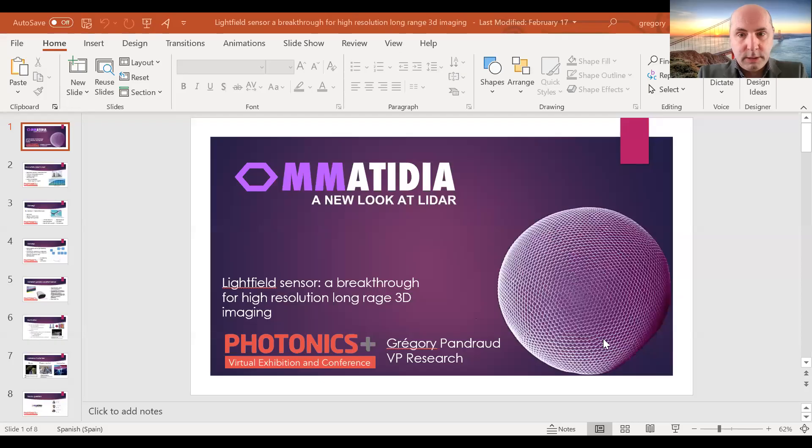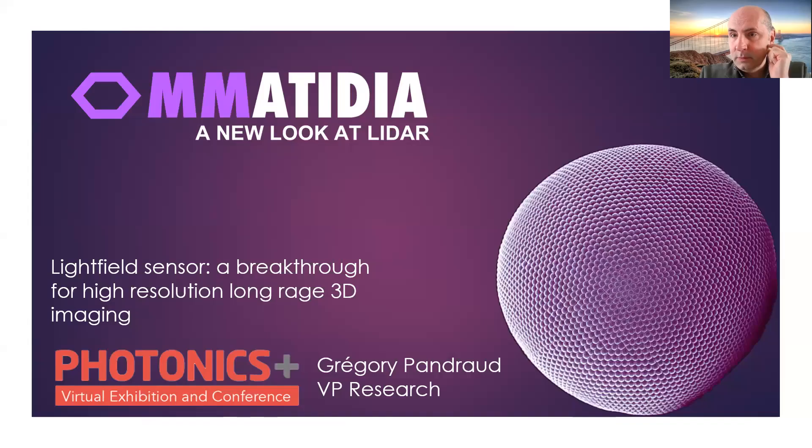Welcome to this Photonics Plus presentation of Automatidia LIDAR from Gregory Pondro, VP Research at Automatidia. The presentation goes over our product, a light field sensor. We take inspiration from nature, trying to mimic or imitate what's out there in nature.